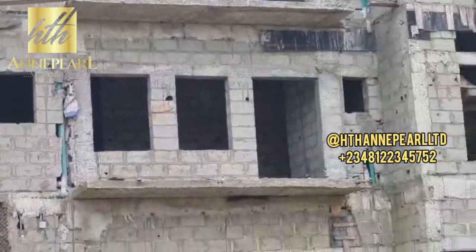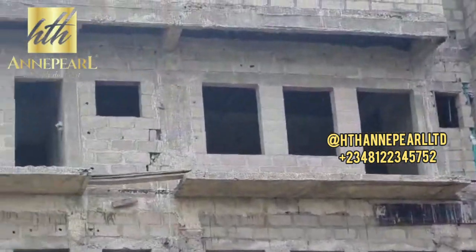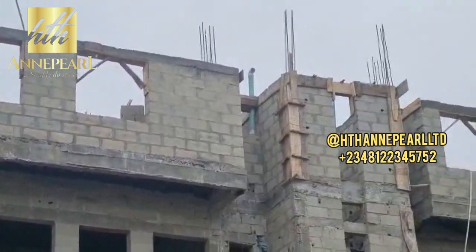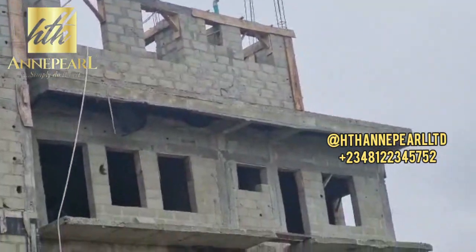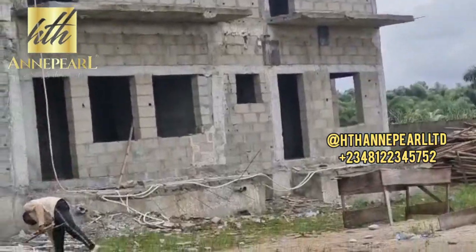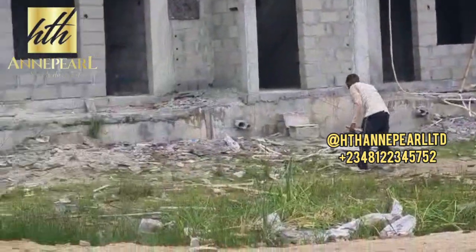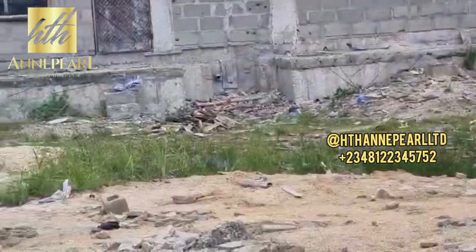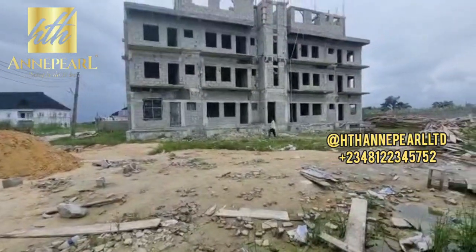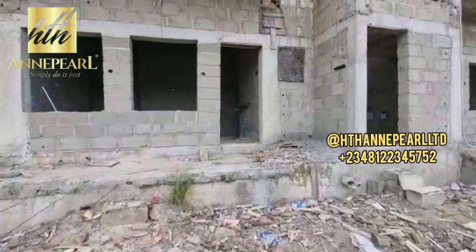There is perimeter fencing already here and the road network is going to be neatly done. In this location, we're going to be having a children's play and picnic area. We're also going to be having a gym and fitness area. All of these are going to make this place really beautiful. We also have people living in this estate already.